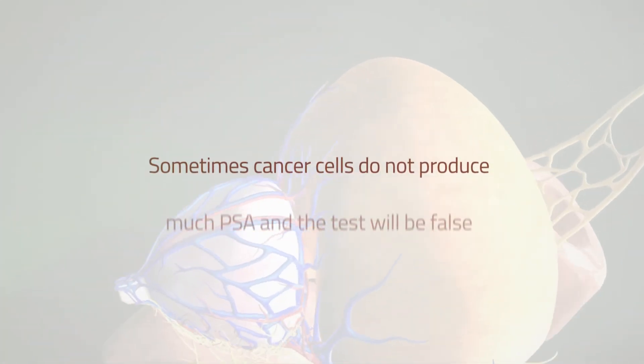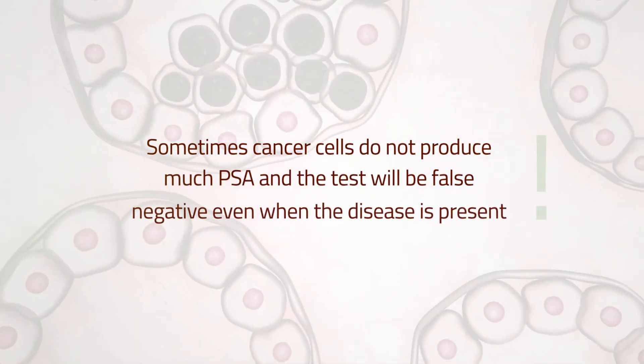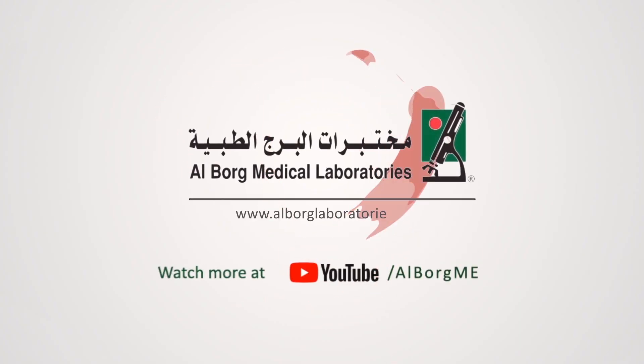Sometimes cancer cells do not produce much PSA, and the test will be false negative even when the disease is present.